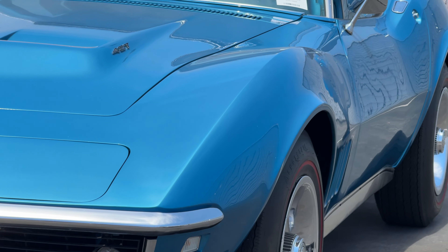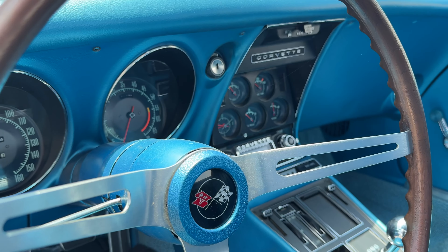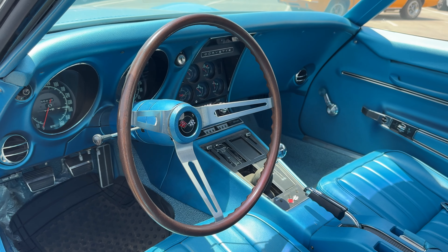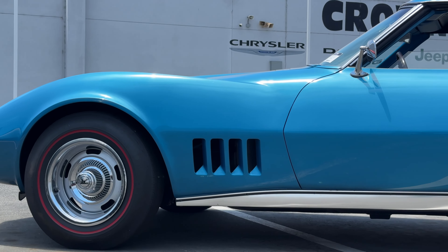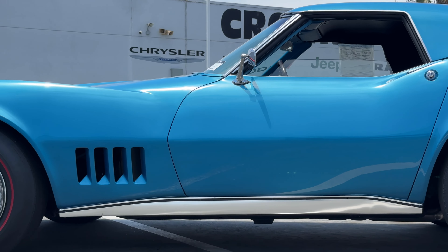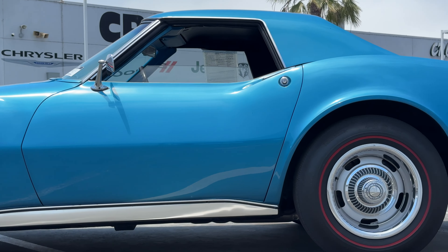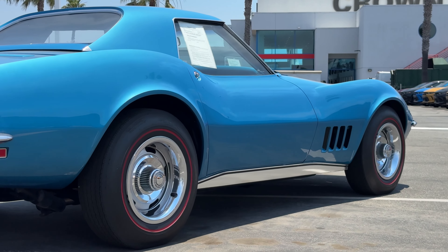The 1968 Chevrolet Corvette Coupe is a classic American sports car known for its sleek design and powerful performance. A completely redesigned body with sharp aggressive lines and a more aerodynamic shape giving it the distinctive coke bottle shape. Owning one is often about appreciating a piece of automotive history with its significant design shift and the embodiment of late 1960s American sports car engineering.